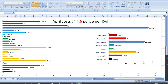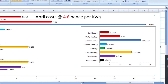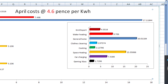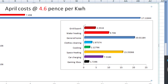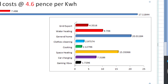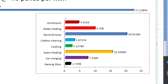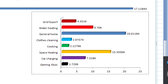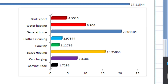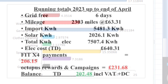Looking at those figures at our 4.6 pence per kilowatt hour average: grid export money would have cost us £4.35, water heating cost £9.70, general home was just over £20 at £20.01, clothes cleaning cost £2.97, cooking cost £2.12, space heating was £15.35, car charging was £7.31, and Xbox gaming cost £1.72 in April.